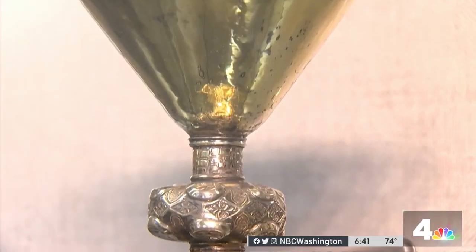At Catholic University, Mark Seagraves, News 4. That chalice will be on display at Catholic's Caldwell Hall through the end of October.